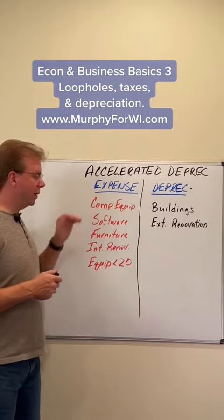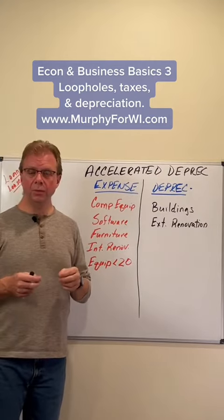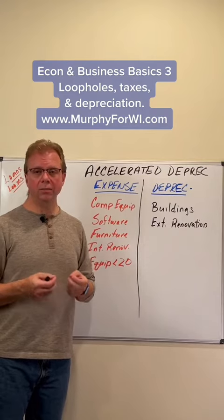But if I had bought $20,000 worth of computers, it absolutely would have, and I would have been able to write all of that off at one time.